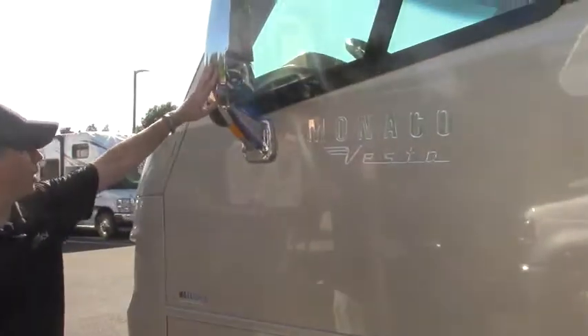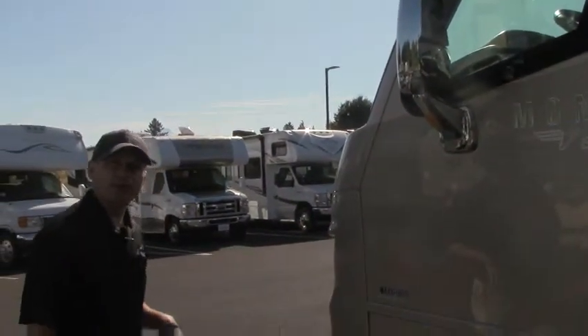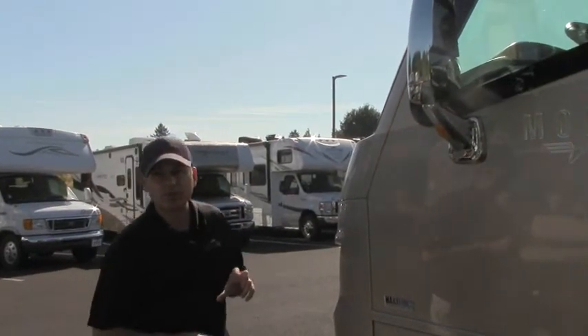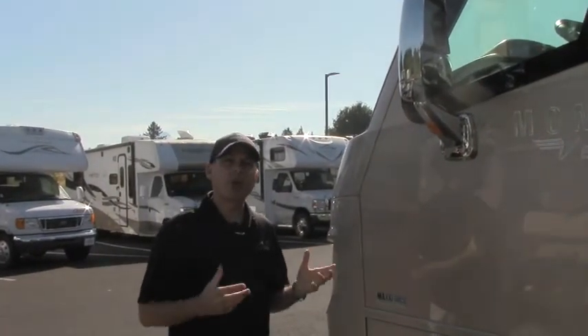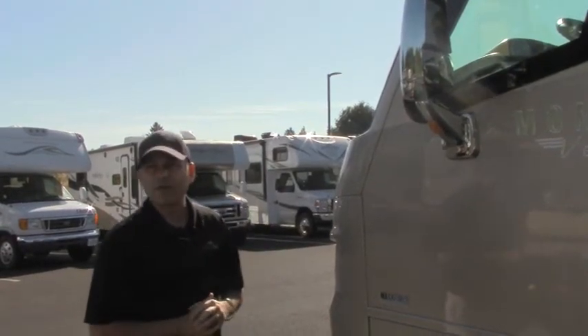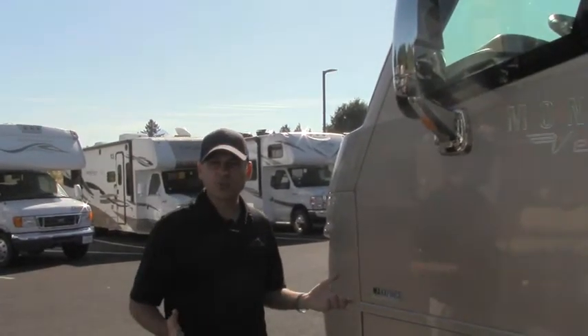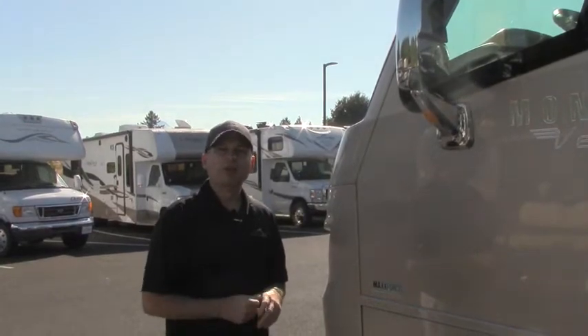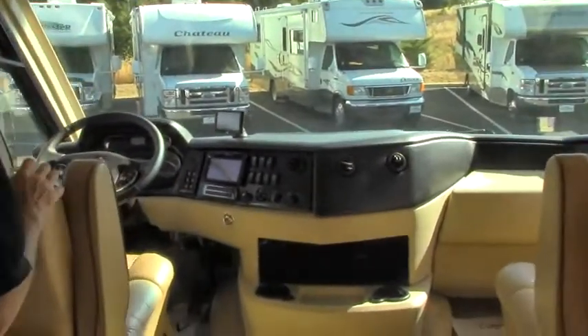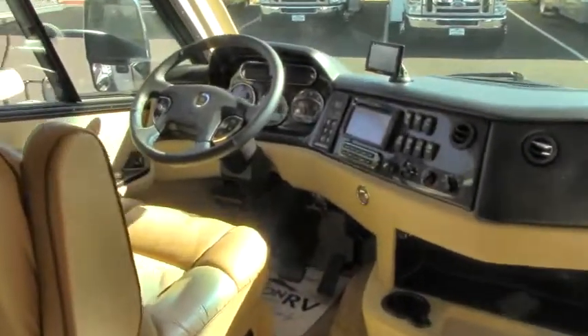Over here on the driver's side, we have another side camera so we can see down that side of the coach. This coach does have a 7,500 pound towing capacity, which is really nice — a lot of the smaller diesels had around 5,000. This is 260 horsepower, packs a punch. Let's go take a look at the inside. Here we are inside — we're going to start in the front. Check out this cockpit; it is utterly amazing, it's totally dialed.